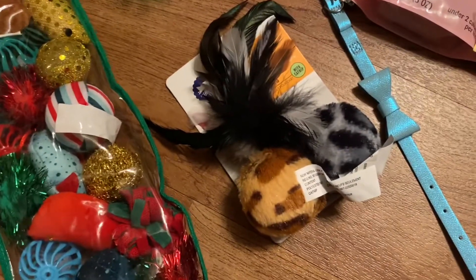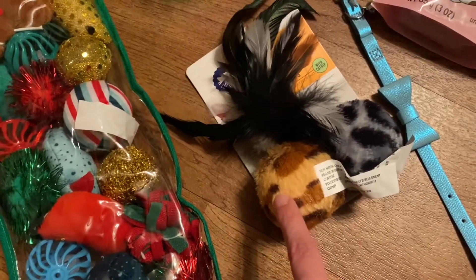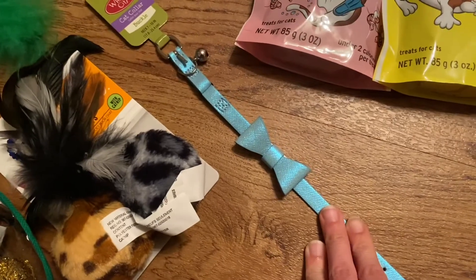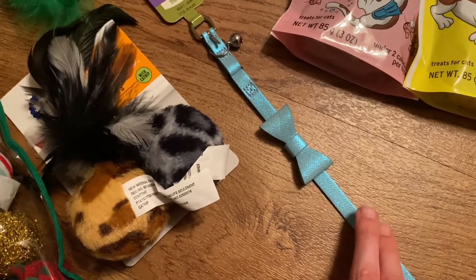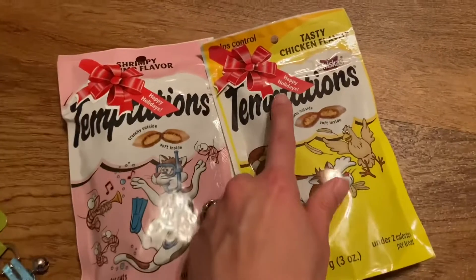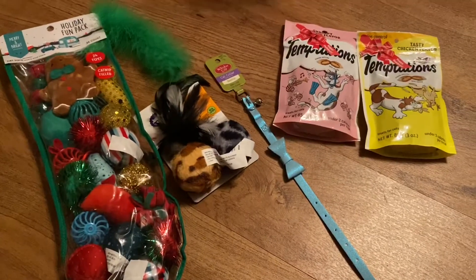We also got these. I figured Uma could have the black one since she's black, and Glitter could have the orange one since she's orange. We finally got Uma a collar — after a year of having her, she will finally have a collar. Glitterstorm has a pink one like this, so now they will be twinning. And then some kitty treats. The little bow that says Happy Holidays was perfect.